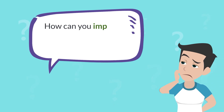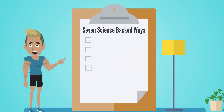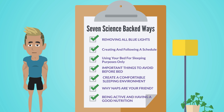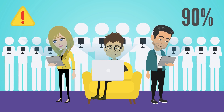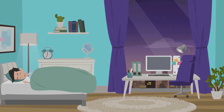So how can you improve your sleeping habits and get more deep sleep? We've compiled the top seven science-backed ways to do just that. Starting with number one: removing all blue lights. The most common mistake that over 90% of people make before going to bed is scrolling on their phone or doing some computer work right before bed.